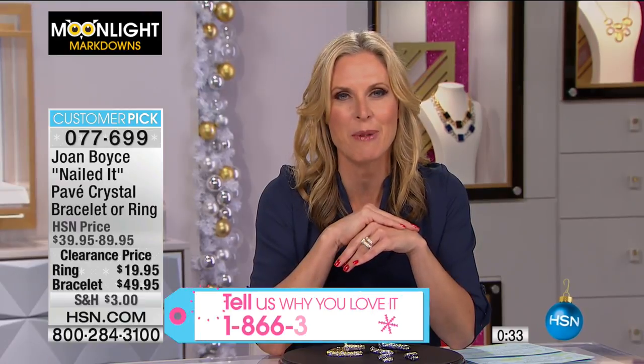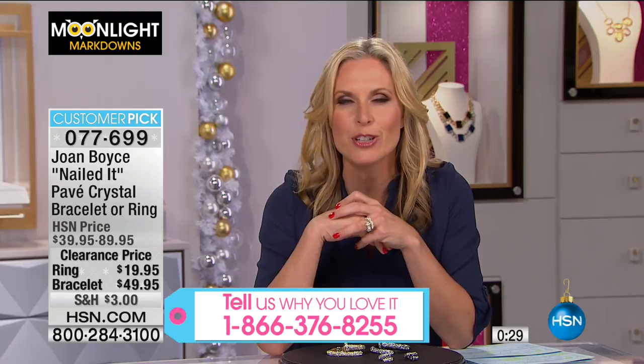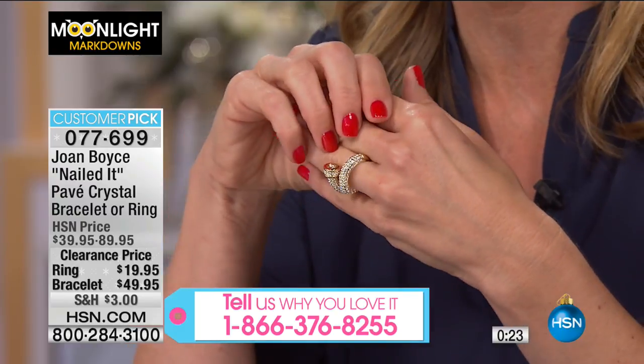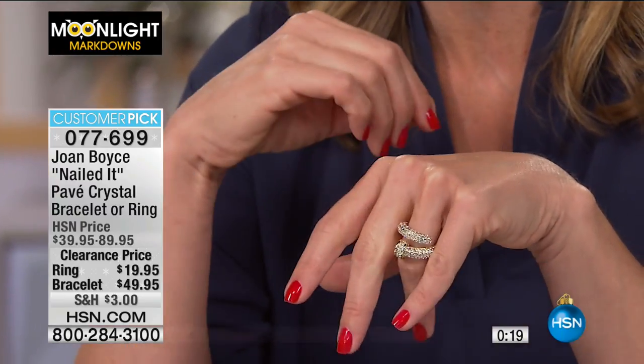We would love to hear from you if you're a fan of Joan Boyce or if you just love shopping with us on Moonlight Markdowns. We'd love to hear what you're getting today, whether it's for you or a loved one. This is my favorite item of the entire hour — this ring. Look at the body it has, look at the statement it's making.